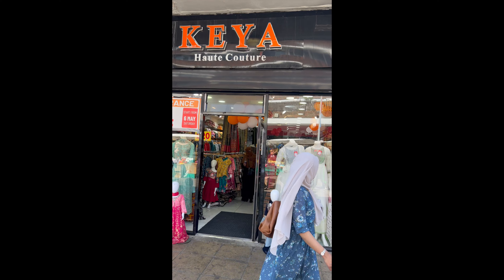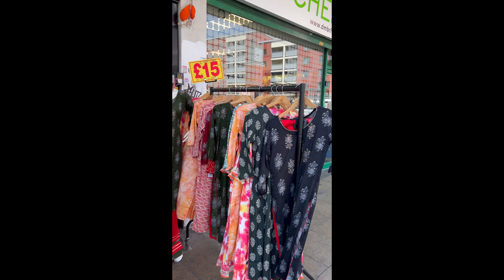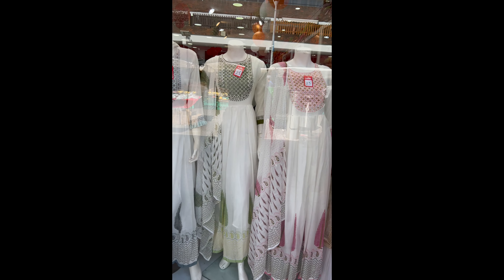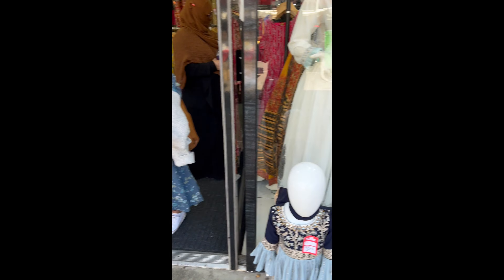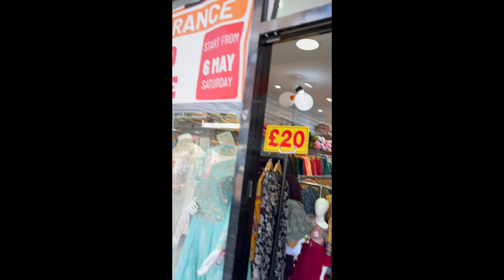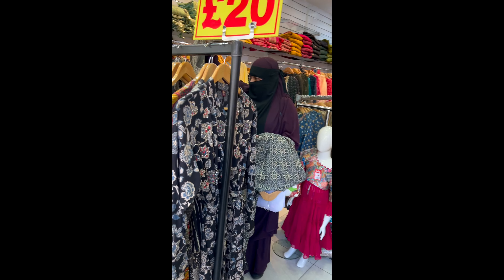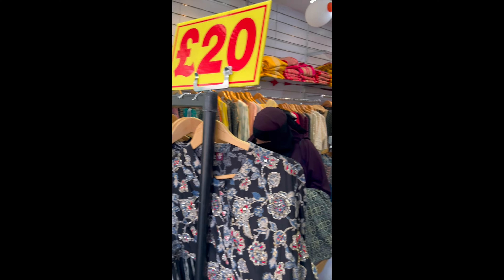The same clothes are sold in Green Street as well. Very good offer — these kameez are on sale for £25, and there are cute ones for the kids too, with a sale going on in here. These are £20.